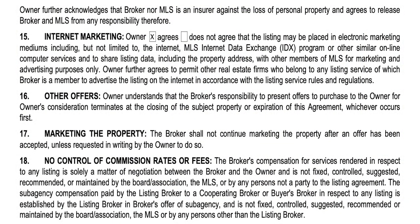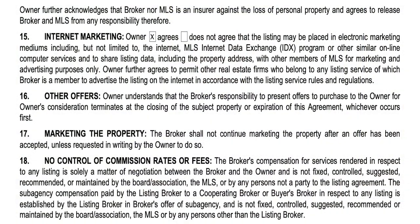Section sixteen talks about other offers. The broker's responsibility to present offers to purchase to the owner terminates at closing of the subject property or expiration of this agreement, whichever occurs first. In South Carolina, even if a property goes under contract, we have to present all offers. But this contract allows us — if the property is closed or the listing agreement has expired — to not present an offer. We do not have to present an offer after the expiration of this agreement.